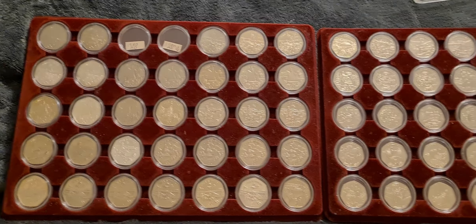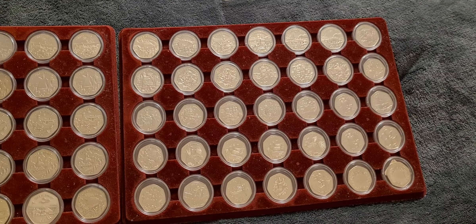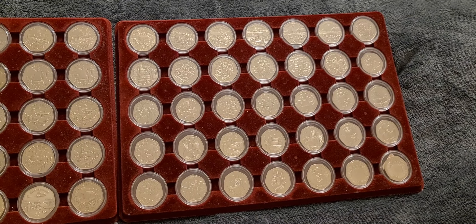Greetings fellow 50p collectors, Coinsnatcher here. An update on the Isle of Man Christmas 50p collection.